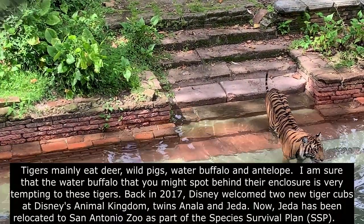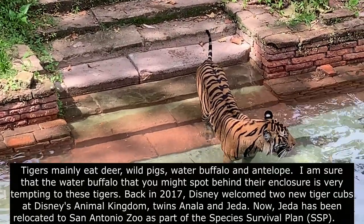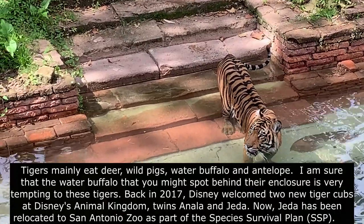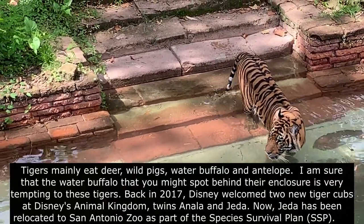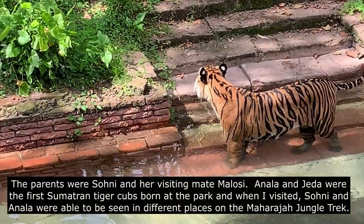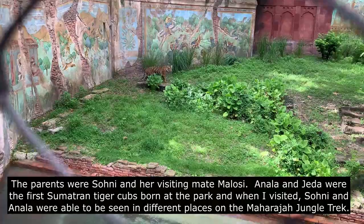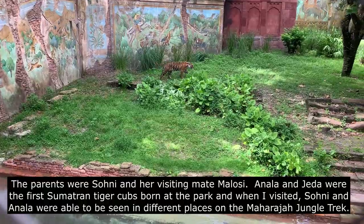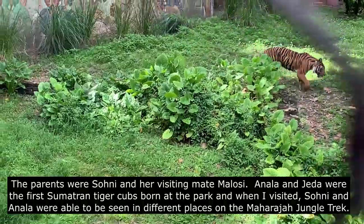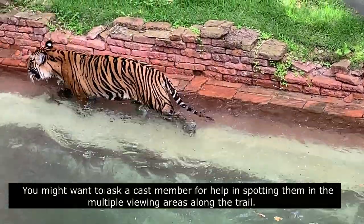Back in 2017, Disney welcomed two tiger cubs at Disney's Animal Kingdom — twins Anala and Jedha. Jedha has since been relocated to the San Antonio Zoo as part of the Species Survival Plan, SSP. The parents were Soni and her visiting mate Malosi. Anala and Jedha were the first Sumatran tiger cubs born at the park, and when I visited, Soni and Anala were able to be seen in different places on the Maharaja Jungle Trek.